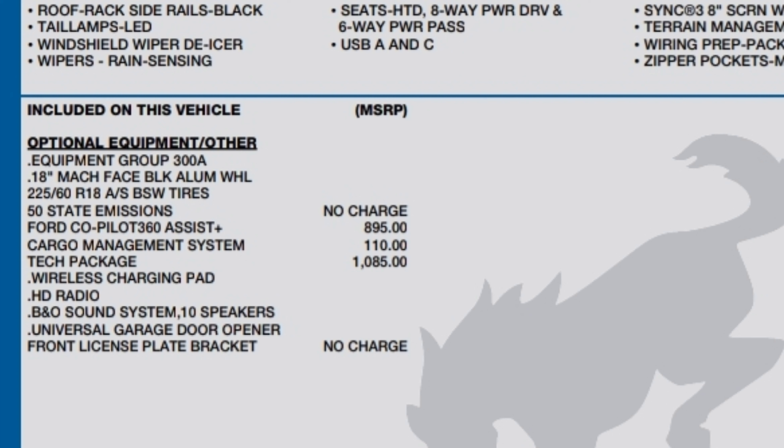This one has the Ford Co-Pilot 360 Assist Plus, so it has all the driver assistance features — really cool. Cargo management system — I'm going to show you that. Tech package, which is huge because not all Outer Banks have it. The tech package includes the wireless charging pad, upgraded radio, B&O sound system, 10 speakers, and universal garage door opener. Front license plate comes with it at no charge. So let's go.